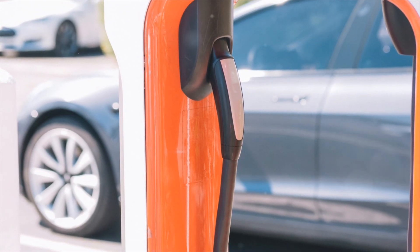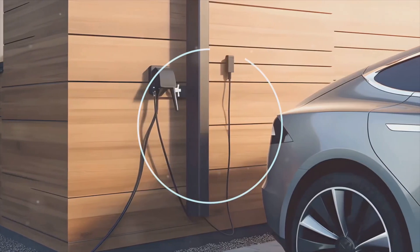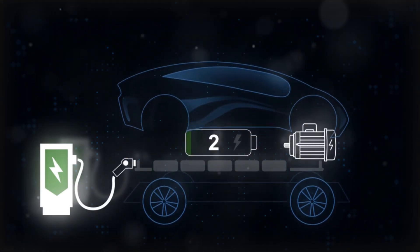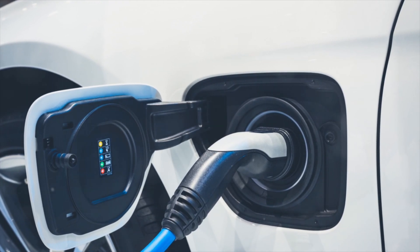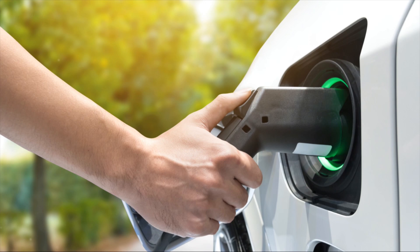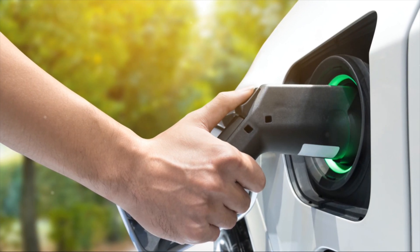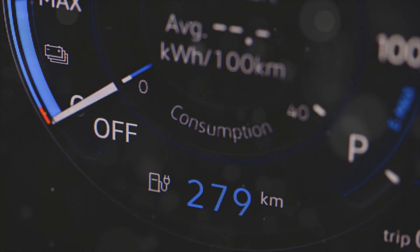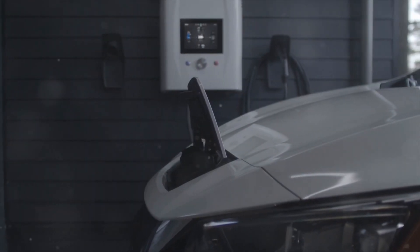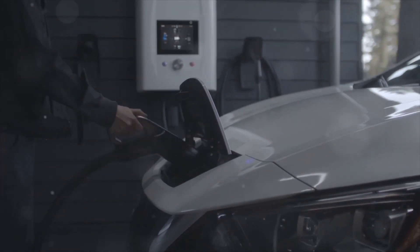Let's also talk about charging cycles. A charging cycle is essentially one full discharge and recharge of your battery. The number of these cycles your battery can go through directly impacts its lifespan. Research shows that fewer full cycles and more partial charges can extend your battery's life.